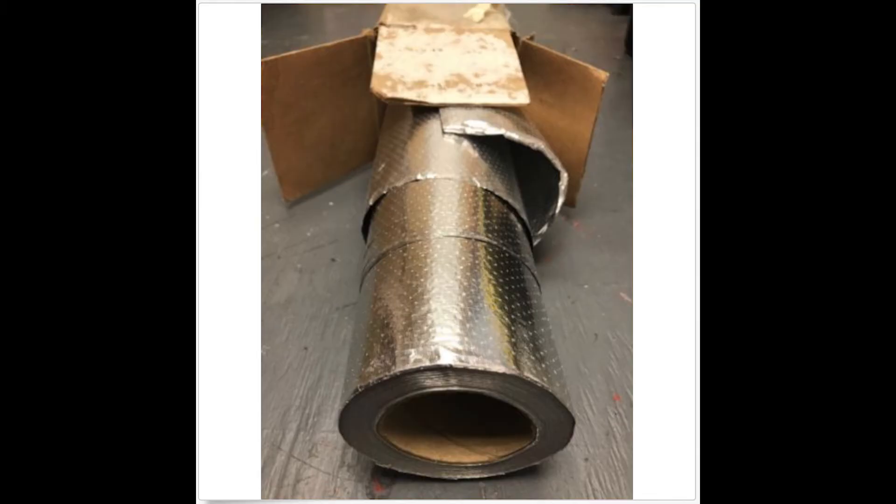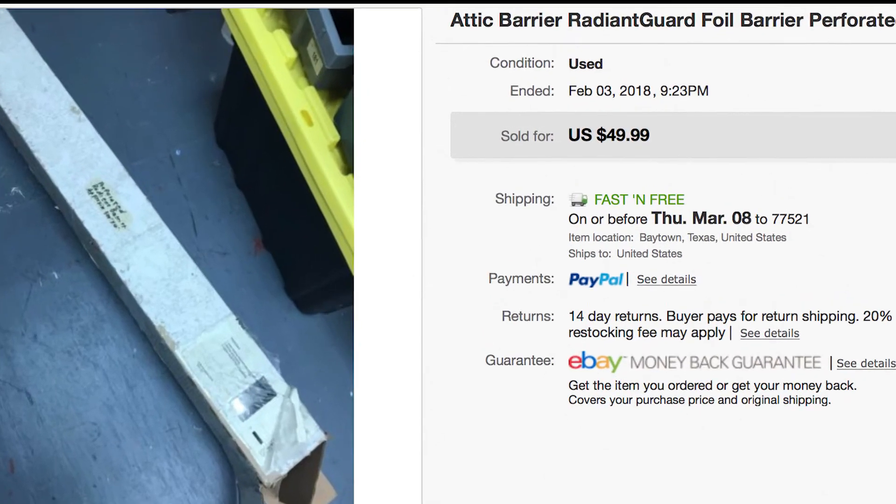I also bought at a garage sale a partially used attic barrier membrane tarp — a metal layer heat guard or something like that. I bought it for $2.00 from a guy who was moving and pricing everything super cheap. It sold on eBay and the fees on it were $24.16.